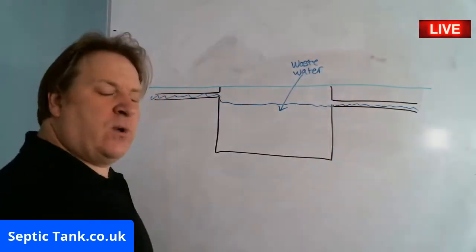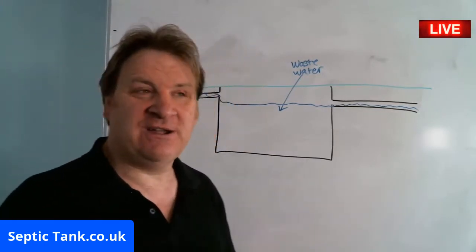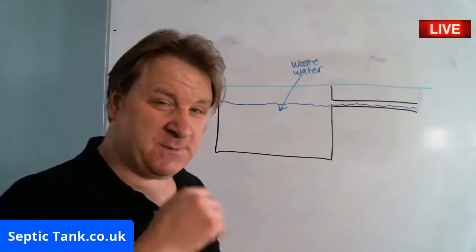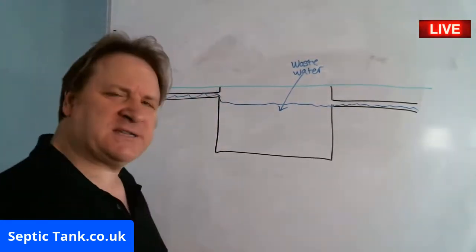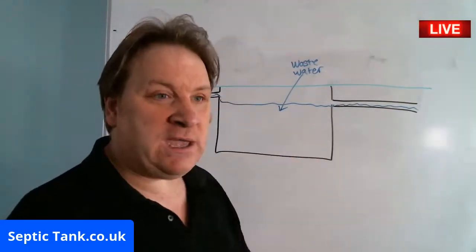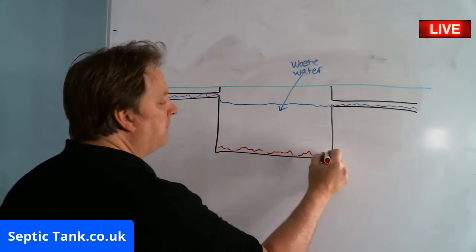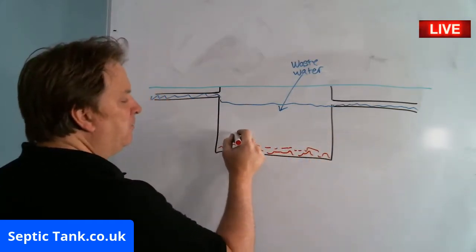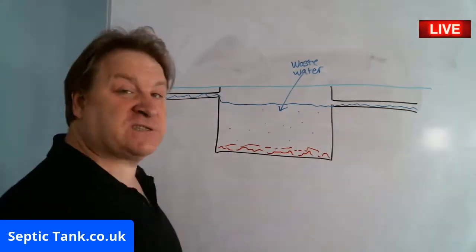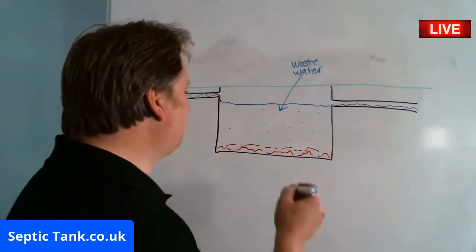This is called waste water, and it's made up of bath water, shower water, dishwashing water, and washing machine water. But it's also got stuff inside it like skin, hair, poo, wee, fat, and grease. All this sludge and debris builds up on the bottom of the tank, and some of it — called suspended solids — floats around in the septic tank.